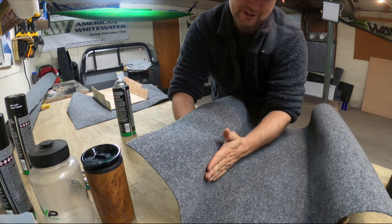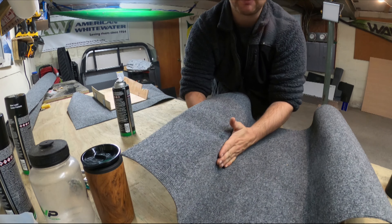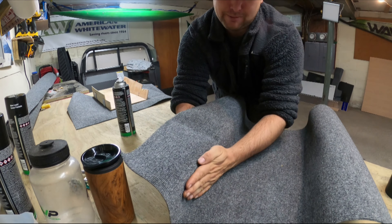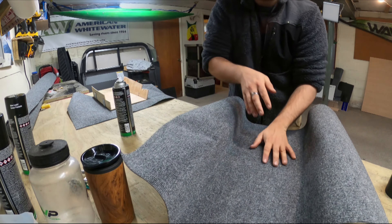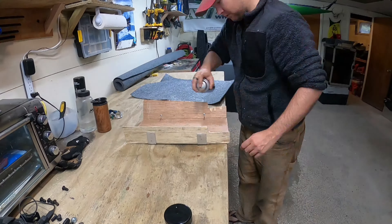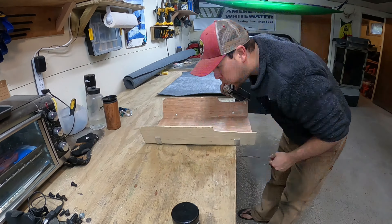One of the tricks you learn along the way is that there is definitely a right amount and too much spray glue. If you spray too much, it just takes longer for everything to tack up and you wind up having to massage it for longer. Once you get that amount, things go a lot faster.